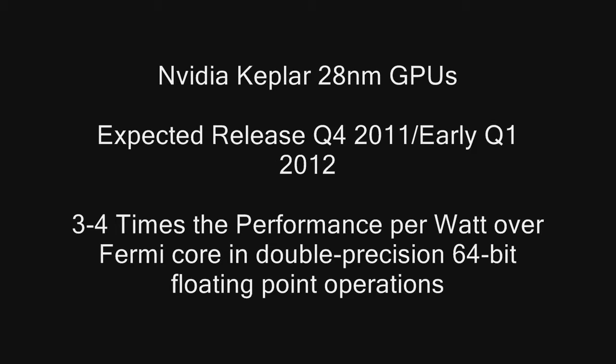One thing that I did find was that the Kepler 28nm GPUs will feature 3-4x the performance per watt over the old Fermi core and double precision 64-bit floating point operations. 28nm will also bring cooler running temperatures and they will be able to pack more transistors and have more power on these new GPU dies.